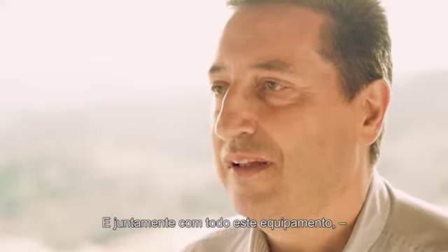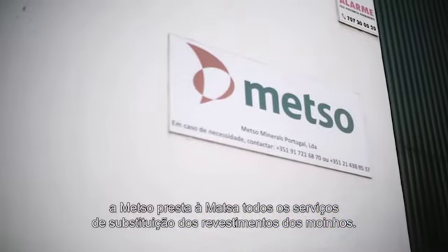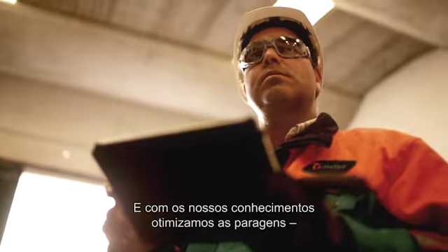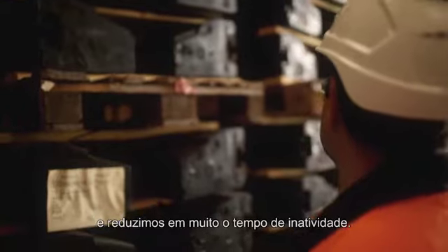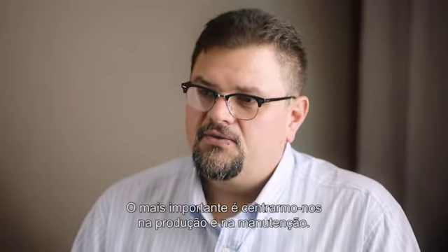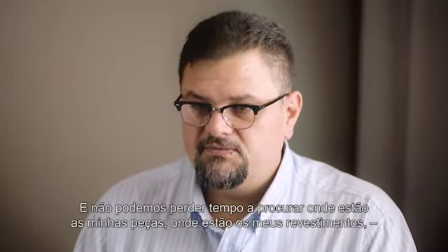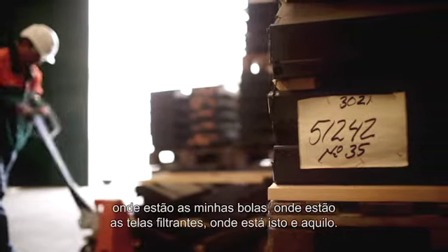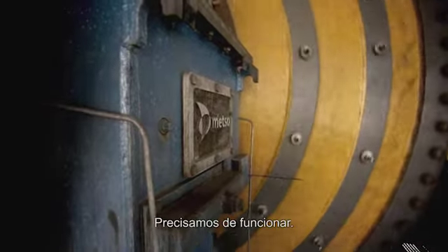Together with all this equipment, Matzo supplied all the service for the replacement of the mill linings. With their expertise, we optimized the shutdowns and reduced the downtimes significantly. The most important thing is we need to focus on production and maintenance — we don't have time to lose searching for pieces, liners, balls, or filter clutches. We need everything ready to operate.